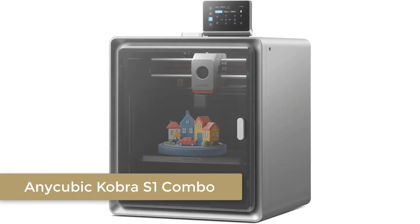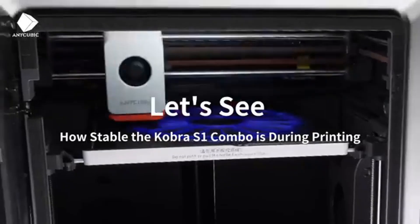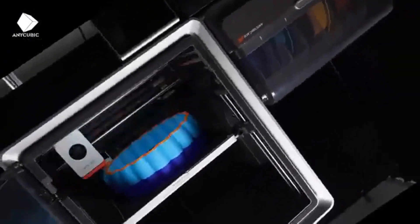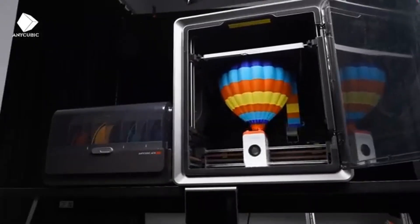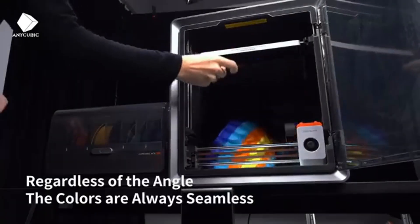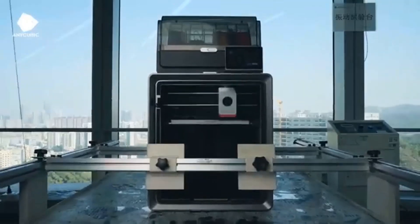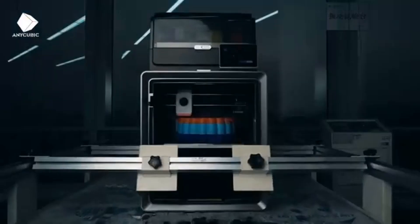Number 4: Anycubic Cobra S1 Combo. The Anycubic Cobra S1 Combo is a powerhouse of speed and precision, making it a top choice for 3D printing enthusiasts. With a maximum printing speed of 600mm per second, this printer is designed to save you time without compromising on quality. The ACE Pro system supports multicolor printing, allowing you to create stunning, vibrant designs with ease. Whether you're a beginner or a seasoned pro, the Anycubic app's one-click printing feature makes the entire process incredibly user-friendly.